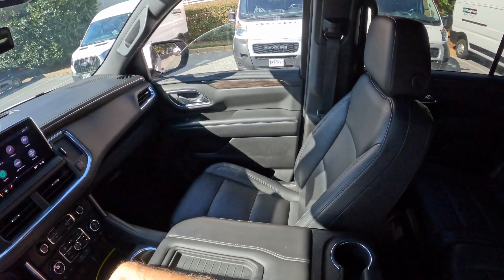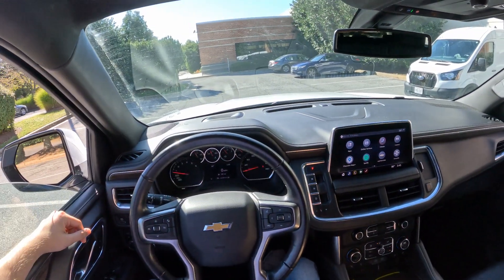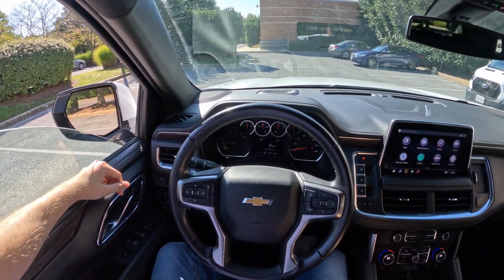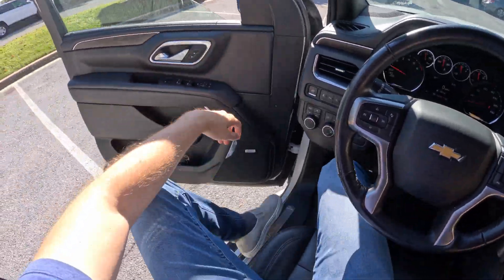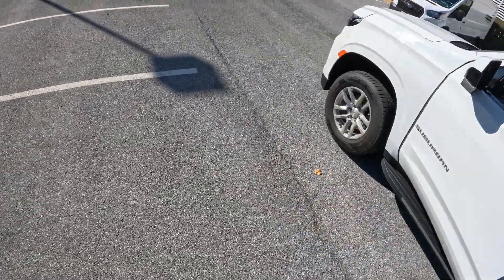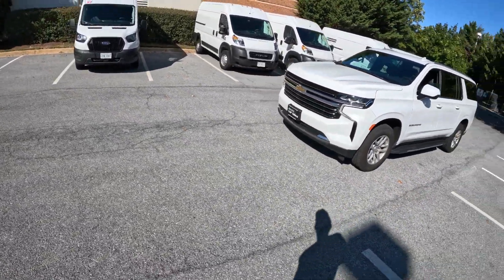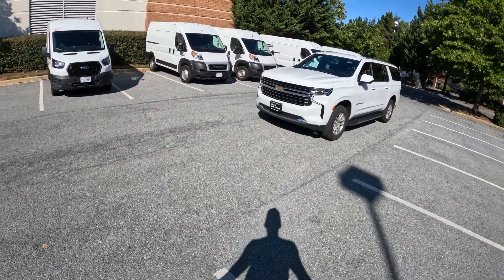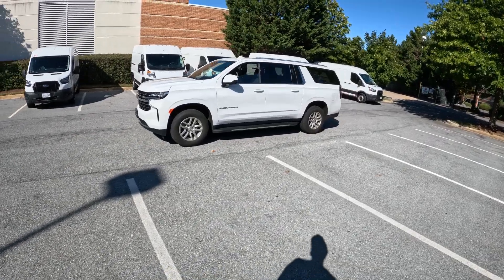This is literally a house on wheels. I don't think I've ever driven such a big car before — well, this is definitely in the top three of the biggest cars I've driven. If you look at this massive Suburban, it's literally like a house on wheels. It's massive.